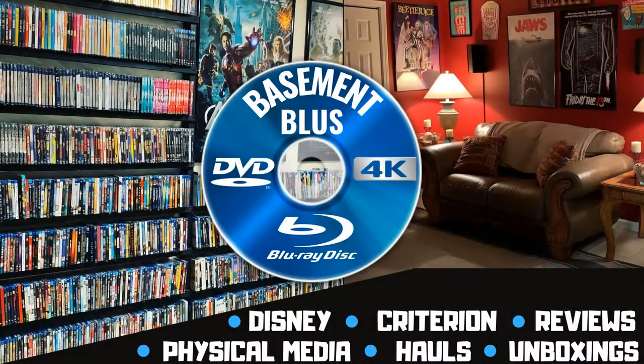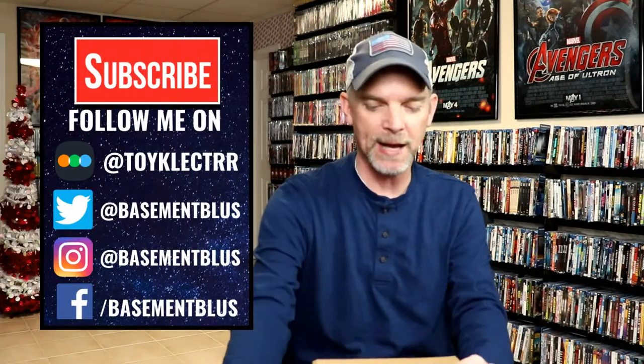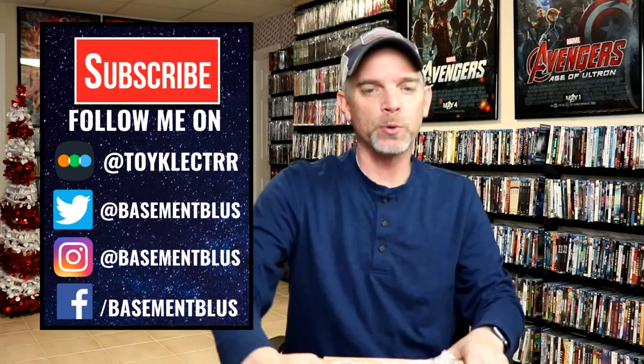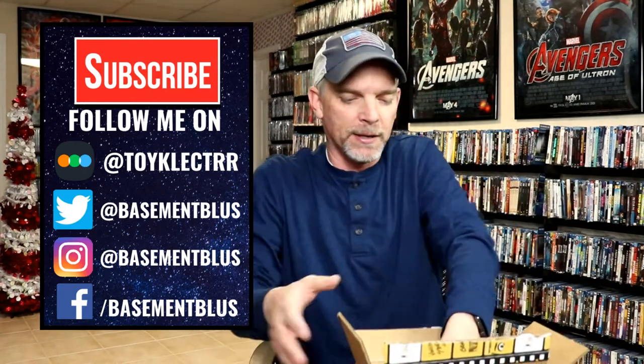Hey, Tony here. Today we'll do an unboxing from Vinegar Syndrome, so stay tuned. I finally received my order from Vinegar Syndrome — this is from their Black Friday sale. I wanted to take time today to show you what all I got. I can't remember exactly which ones I purchased, but I do know I purchased quite a bit. I always enjoy getting the Vinegar Syndrome Black Friday sale items just because of the slipcovers.